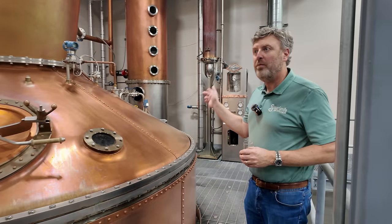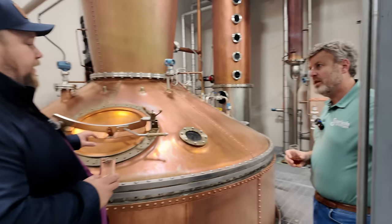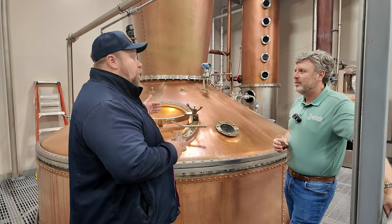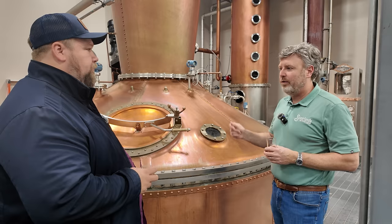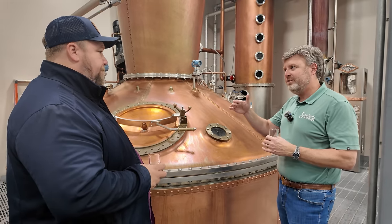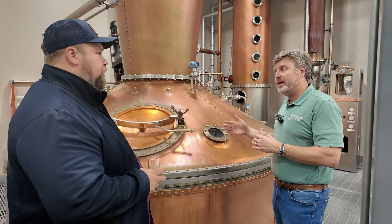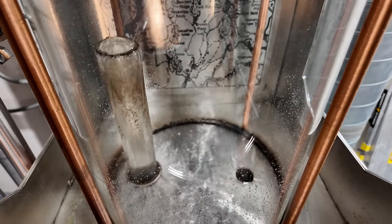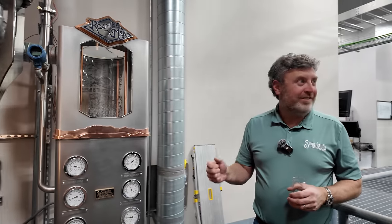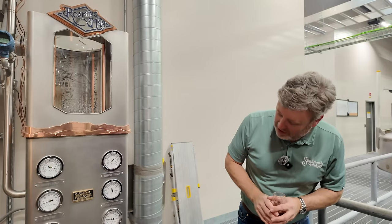They run a pot-column hybrid system: one pass through the pot still, then through a four-plate column. Using a column still alone would run at 160 proof all day, producing a cleaner but less complex distillate. With the pot still, they collect hearts starting at about 140 proof down to about 90 proof, capturing a broader variety of components. The spirit comes off into a set of tanks: heads and tails go to faints tanks to be recycled into the next batch; hearts go to hearts tanks where the proof is adjusted for barrel entry — typically 110 to 115 proof. They use a Lincoln County charcoal filter only for their Tennessee whiskey.